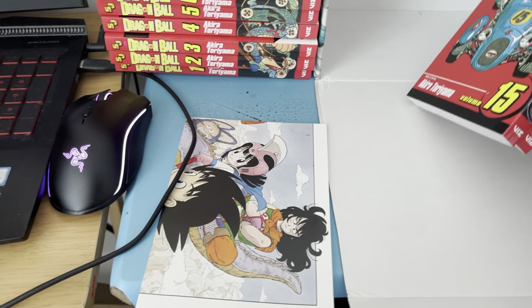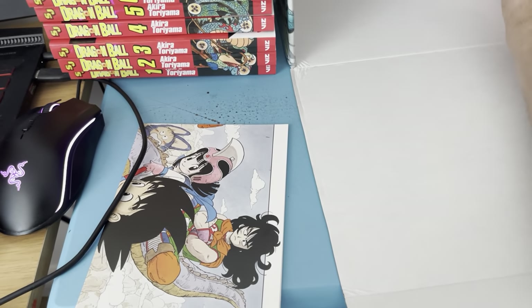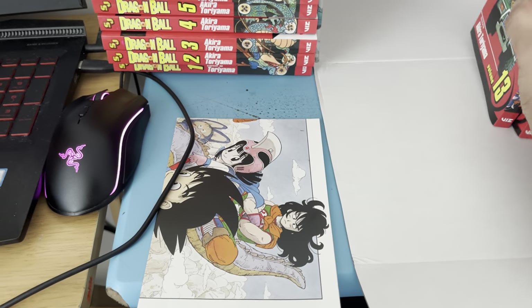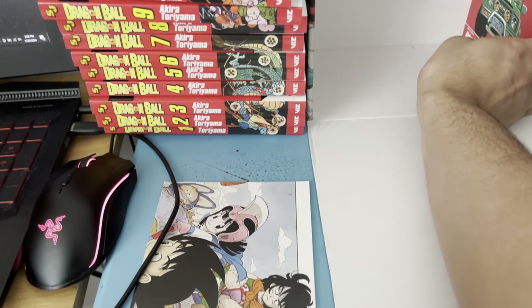I'm putting the volumes back in on both sides of the box, and now I'm going to open up the poster.